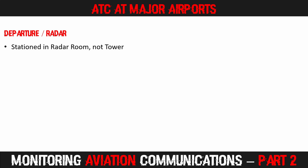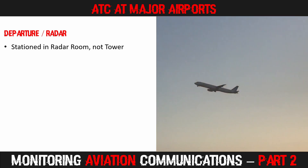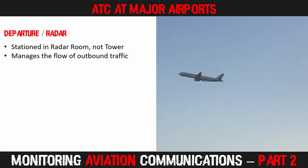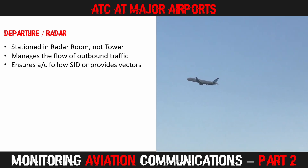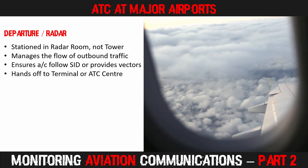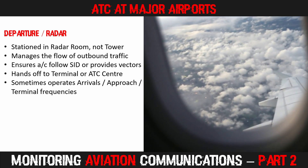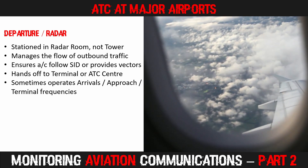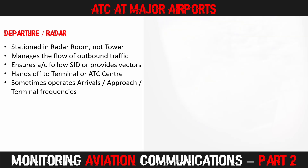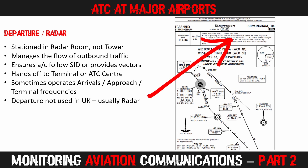Shortly after takeoff, flights are handed to a departure controller, usually situated in a radar room at the airport or possibly in an area control centre. They manage the flow of outbound traffic and ensure aircraft follow the standard instrument departure or receive appropriate vectors toward their next waypoint. Once the aircraft reaches a specified altitude or position, they will be handed off to a terminal area controller or control centre. The departure controller sometimes also works the arrivals and approach control frequency. Interestingly, the departure position is not used much in the UK — flights there are typically passed from tower directly to radar or an approach frequency.